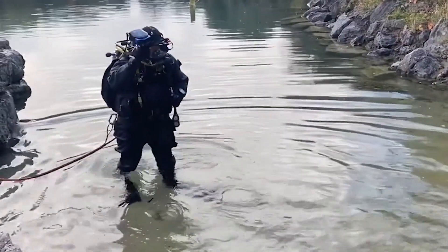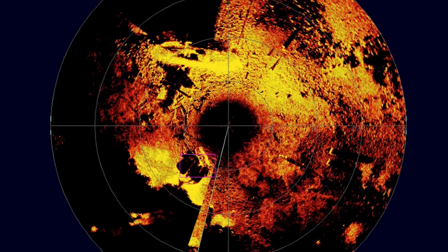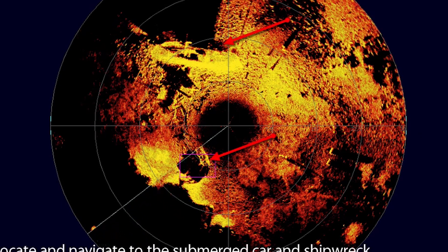Join the revolution with Tritec Tracking Systems and take your business to new heights. Thanks for tuning in, and until next time, happy tracking.